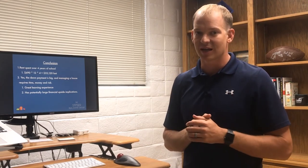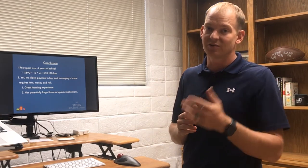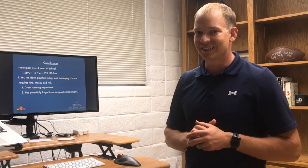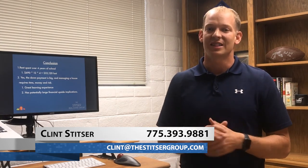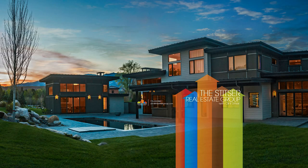Yes, it requires upfront cash. And yes, this video may not be talking to everyone who has students going to school. However, for those of you that are able and blessed enough to do that, or could put a group of parents together to do that, or want to invest in the UNR student housing market, this is really something to take into consideration. This is Clint Stitzer with the Stitzer Real Estate Group, thanking you for watching this video and wishing you great success in all your real estate ventures. Thank you!